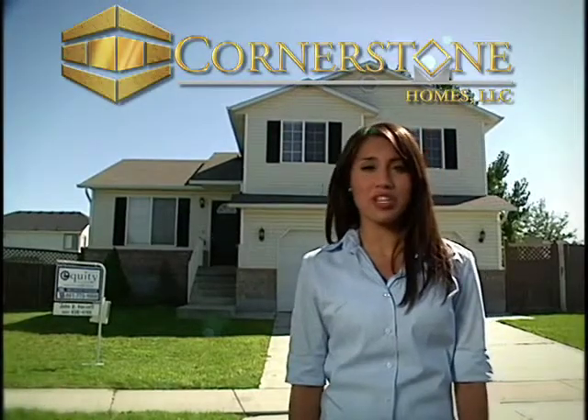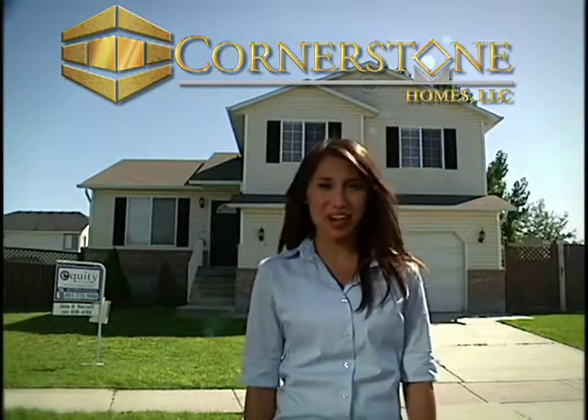On behalf of Cornerstone Homes, thanks for taking the tour of this great home with us. And if you'd like to learn more information or take the tour yourself, give us a call.